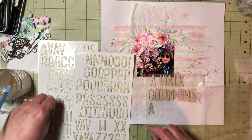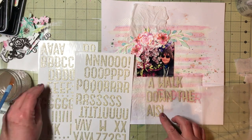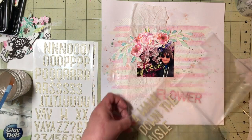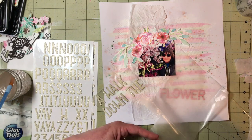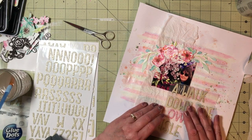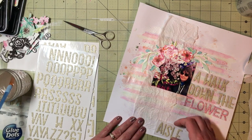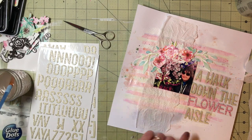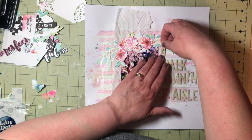Because these flowers kind of looked wedding-ish to me, and the way I have them they look kind of like they're on an arbor, my title becomes 'A Walk Down the Flower Aisle' — instead of 'the aisle.' I don't know if it was Mercy Tiara or Nicole Jones who I first learned from about putting Thickers on wax paper, but it was a great idea — thank you. I use it all the time.